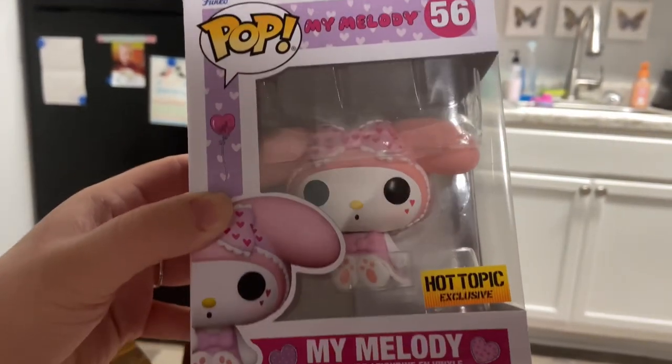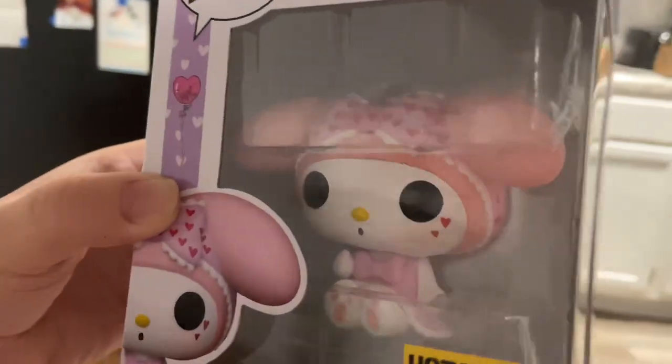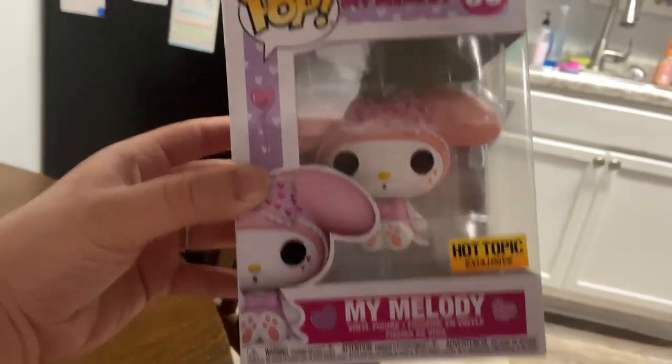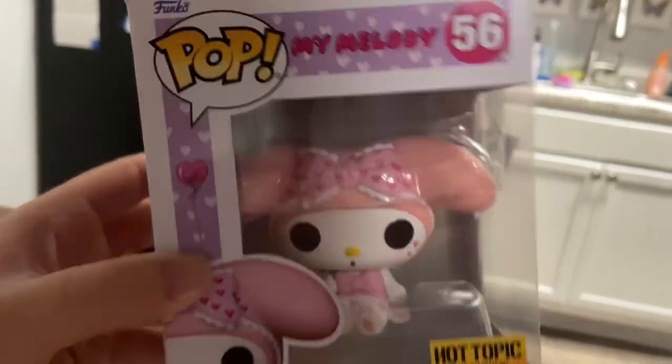Guys, I got this My Melody Funko Pop — she is so freaking cute! She just came in. I got her from Mercari and the seller shipped her really quick.